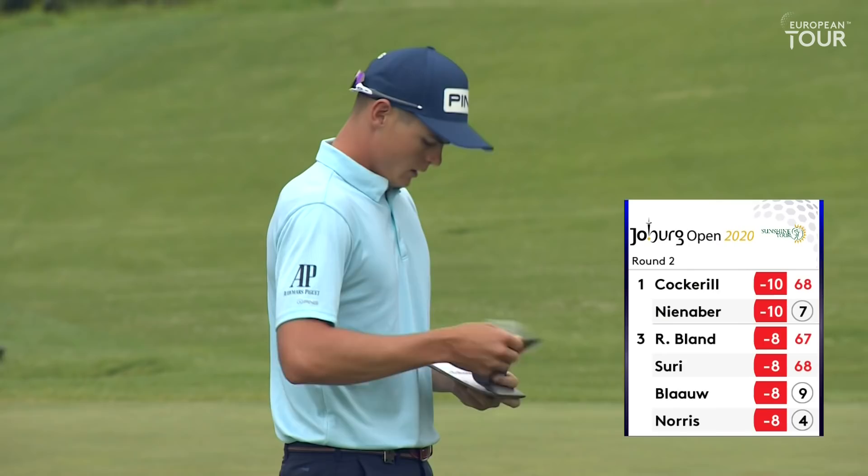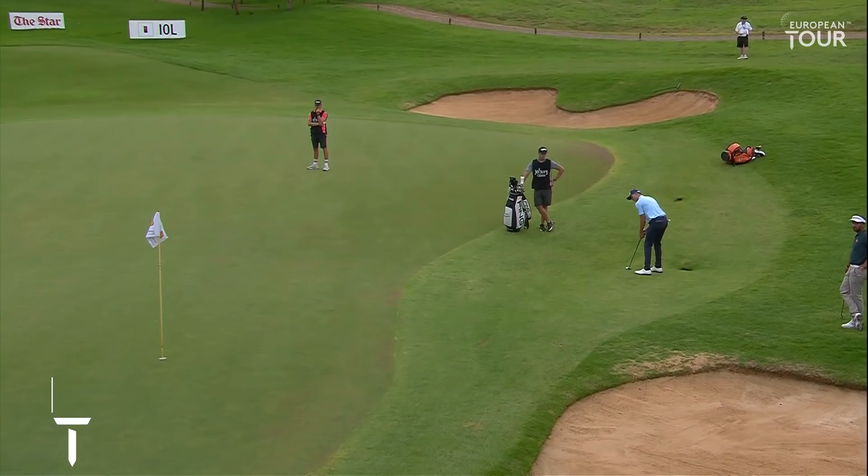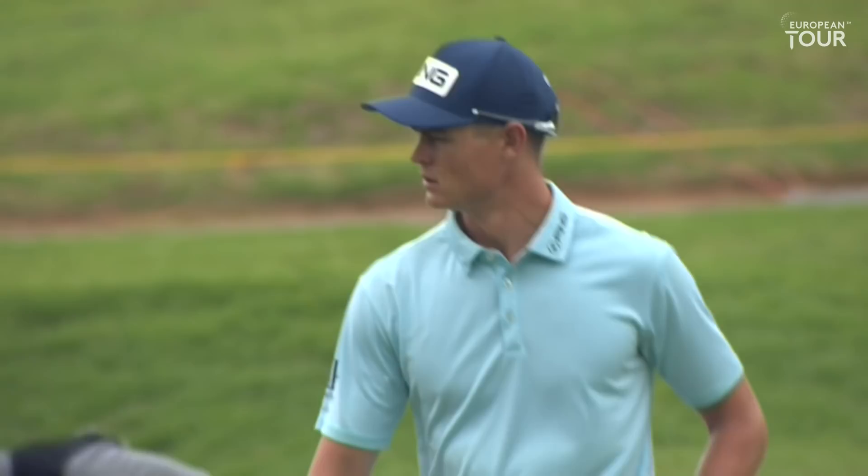It's going to be fun watching this man's career progress. He is a delightful young man - he's got the most wonderful manners, quite softly spoken. This would have been a very difficult chip. This is definitely the percentage shot, but you've got to hit it a lot harder than that through 10 yards of Kikuyu fringe.